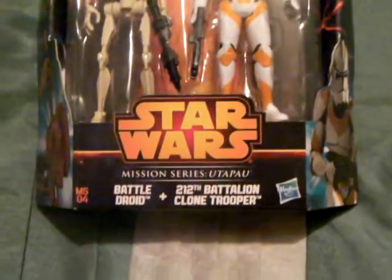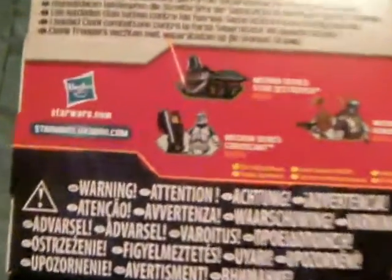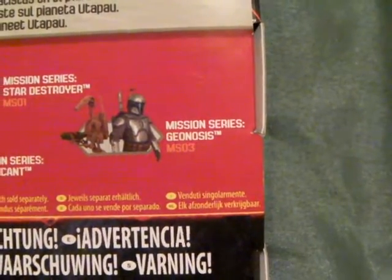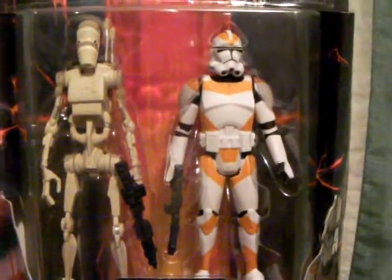So I'll be busting these out, setting them free from their prisons. I also picked up this — they did have one of each that was released, but I decided to pick up the 212th platoon. I did want the 501st one which came with Anakin, and they did have that one and the others — they had all of them, but just one of each. I've got to watch the old pennies, and I went a bit crazy — I needed to cheer myself up.